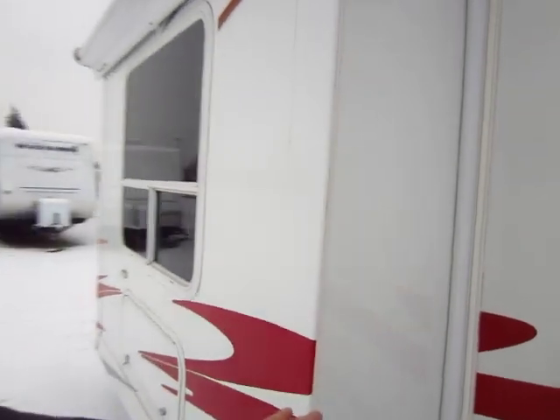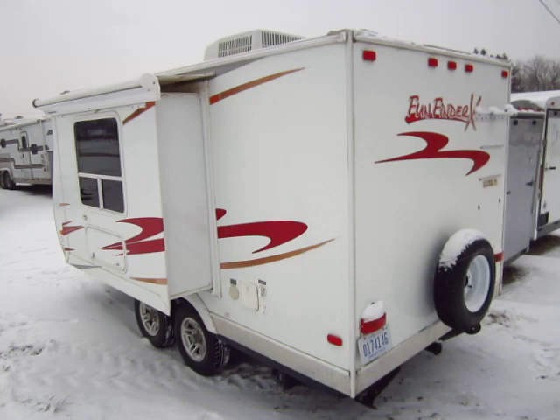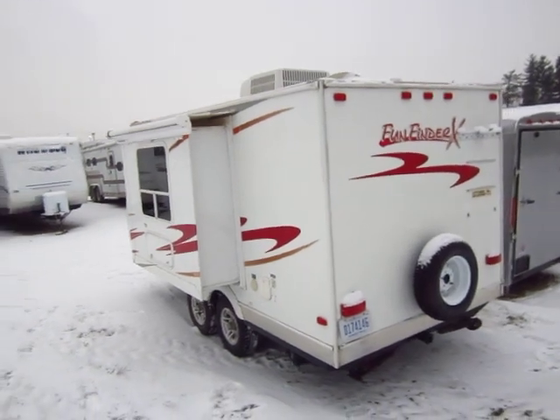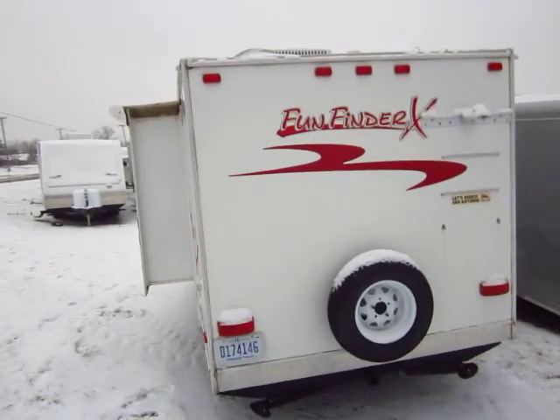One of the nice things on these is the solidity in their construction. A lot of lightweight manufacturers don't laminate slide-out sidewalls, but the fact that these are tells you two things: it's insulated, and it's stronger and more structural. This RV is more likely to hold its shape over time because all the sides of this trailer are laminated — not just the sidewalls, but the rear wall, the slide-outs, the front wall, even the roof.